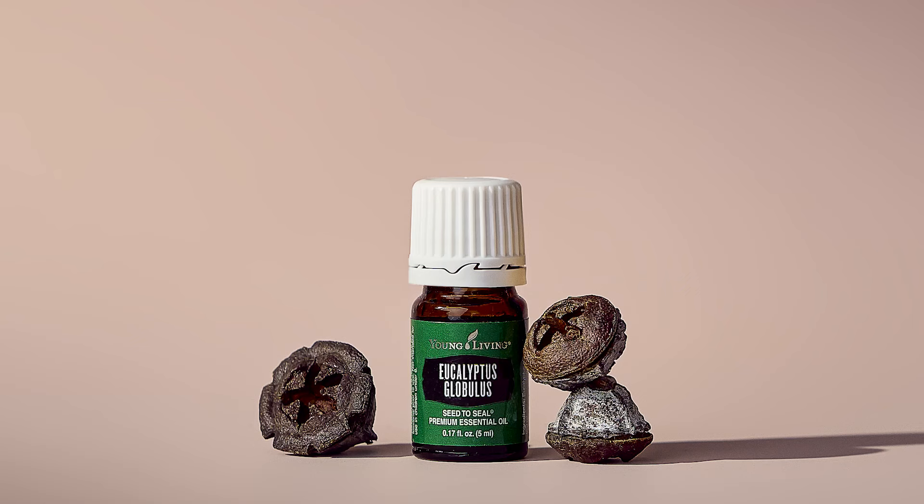Embrace coziness with this month's gift with purchase. When you place a 100 PV order on loyalty, you will get Eucalyptus Globulus.